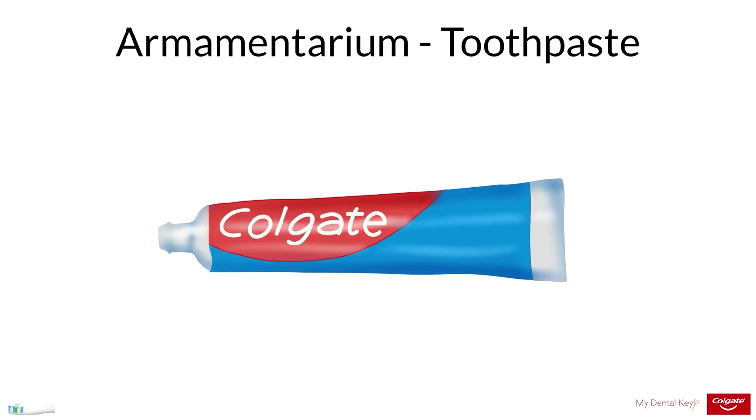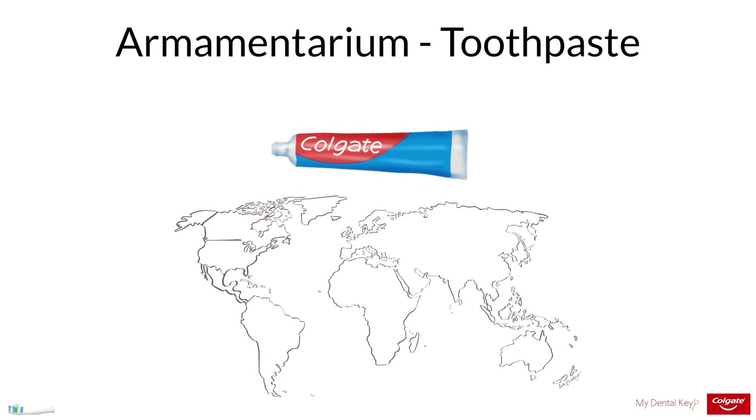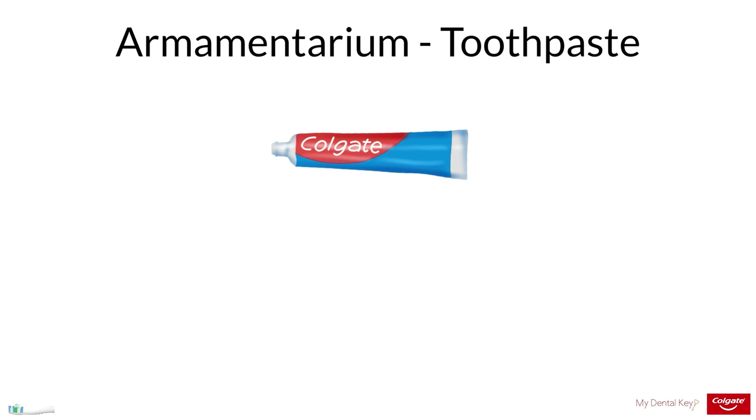Many types of toothpaste exist. As with toothbrushes, toothpaste recommendations should be modified to meet patient-specific needs. In terms of over-the-counter toothpaste, toothpaste with 1,000 or 1,100 parts per million fluoride has been shown to reduce DMFS scores in adults in the permanent dentition compared to non-fluoride toothpaste, and in primary and permanent teeth in children and adolescents. The dental profession recommends that children and adults use fluoridated toothpaste.